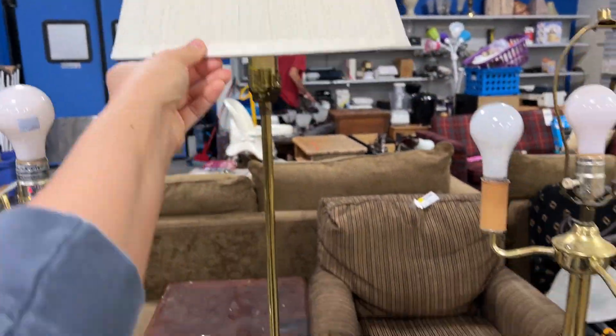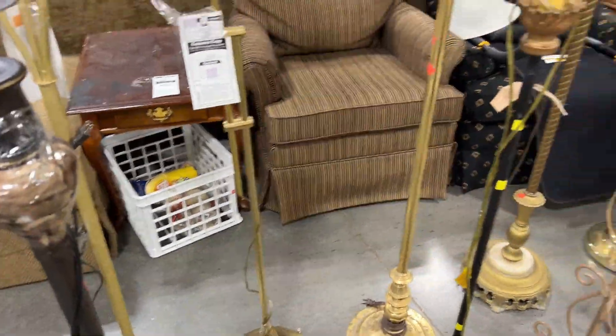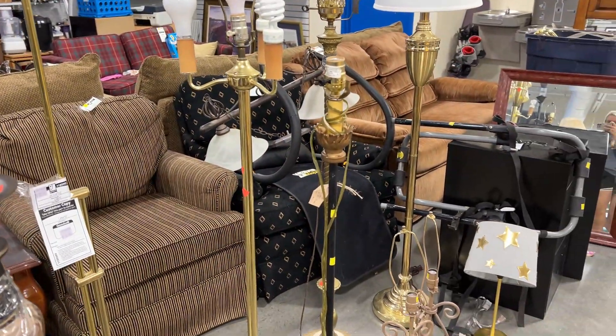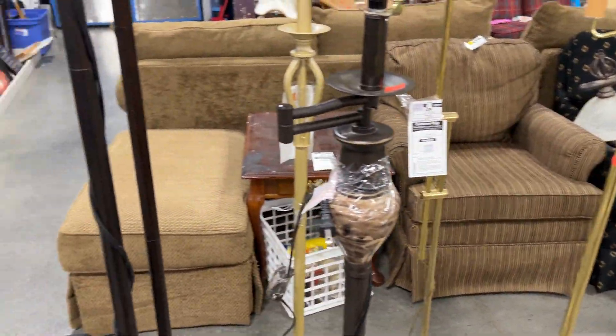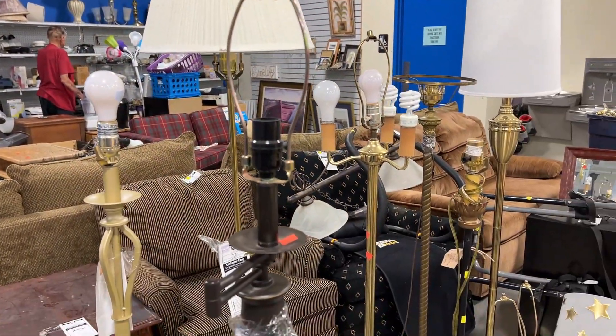They had a really good selection of floor lamps. I loved this brass one because it was just really classic looking, but I don't know why I decided to leave it — I guess I just didn't really have a home for it. But they definitely did have a pretty decent selection of floor lamps.